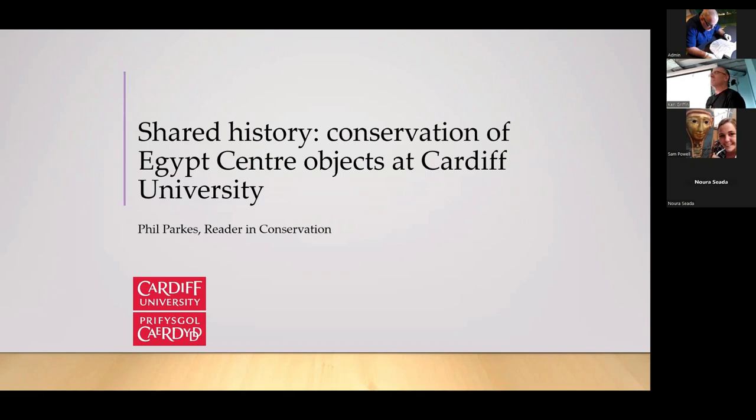Thanks very much for the opportunity to talk today. One of the best things about being in the later sessions is you can really touch on some of the themes that have come up in the first few sessions. Listening to Wendy and Carolyn talking earlier was a real reminder of how long I've been involved with the collections from the Egypt Centre. I've been involved for well over 30 years now through my work at the university.